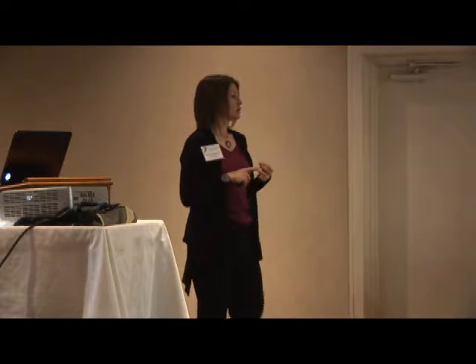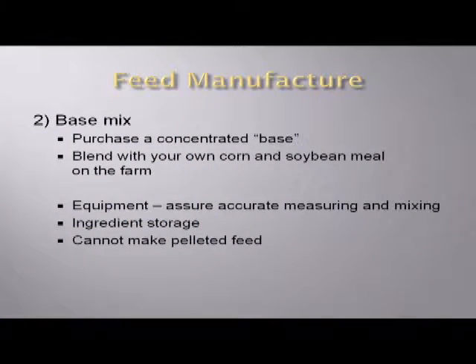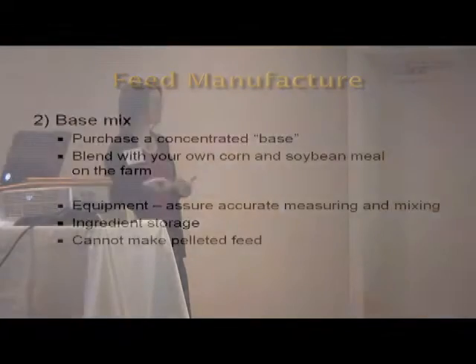Another consideration is ingredient storage — if you're going to keep corn and soybean meal on farm, you need adequate bin space and the capability to keep those ingredients from spoiling. In a situation like this, you'd pretty much just be making mash feed — perhaps you'd have a grinder on the farm. At this point, you wouldn't have enough capacity to make pelleted feed, so depending on the importance of pelleted feed to your operation, you might knock this off as an option.